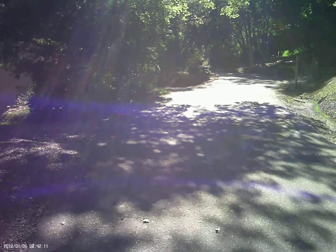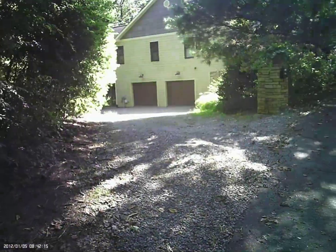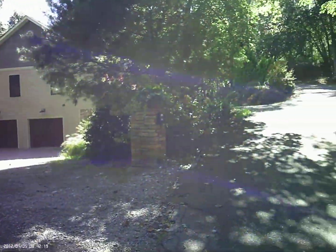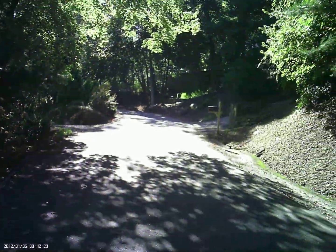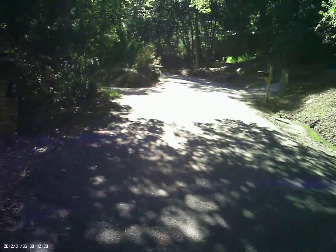This is the street we live on, Watergate Road. Coming up the street, you can see this is the driveway to our garage, and then up the street we also have a circular driveway in the front. You can see other houses in the area across the street.